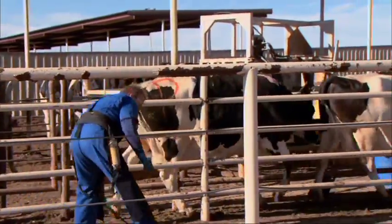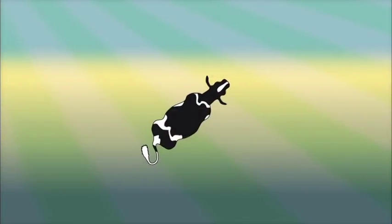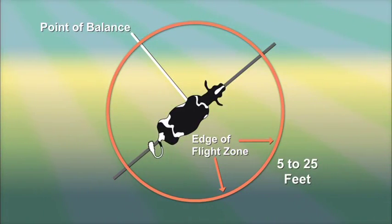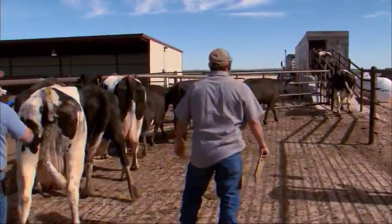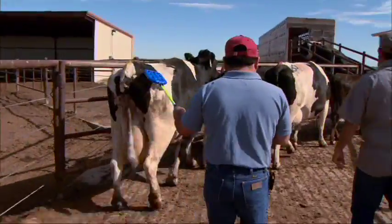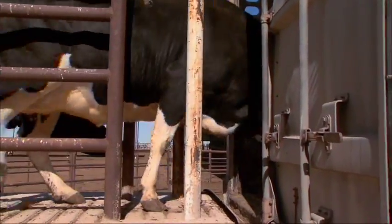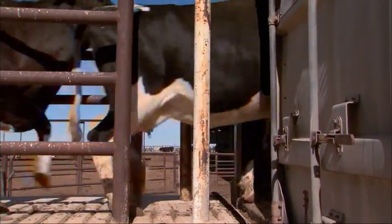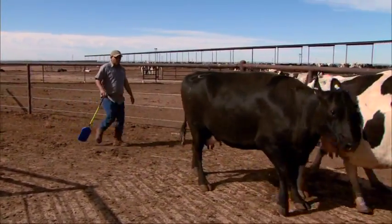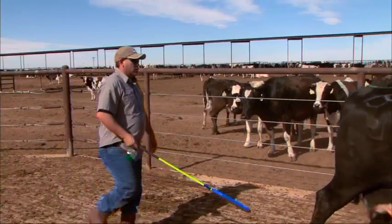The flight zone is the animal's personal space or comfort zone. The flight zone may be 5 to 25 feet, depending on how often the cows are handled. The flight zone increases when the approach is from the head, and also increases when cattle are excited. The flight zone decreases when animals are in a single file chute. Cows will normally move effectively if the handler works on the edge of the flight zone. Going too close inside the flight zone can cause animals to panic.